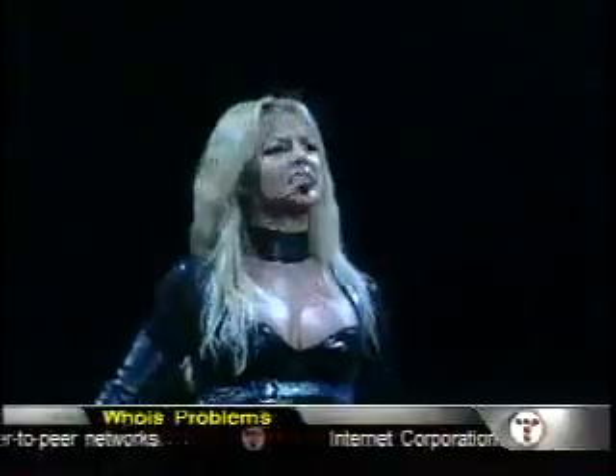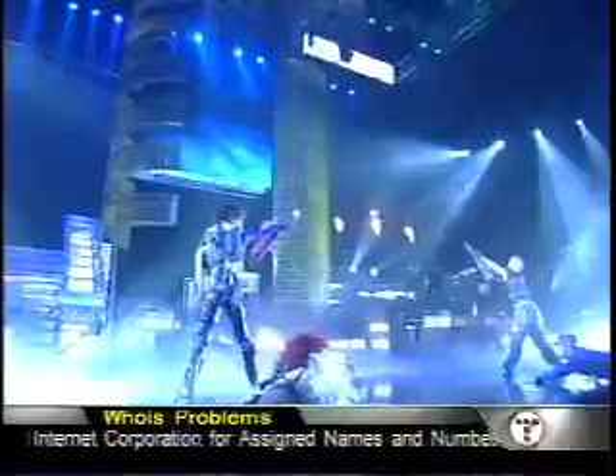At just 22, with years of live performances under her low-slung belt, Britney Spears is a concert tour veteran. And if you can tear your eyes away from the spandex superstar for just a moment, the screens behind her tell a story.